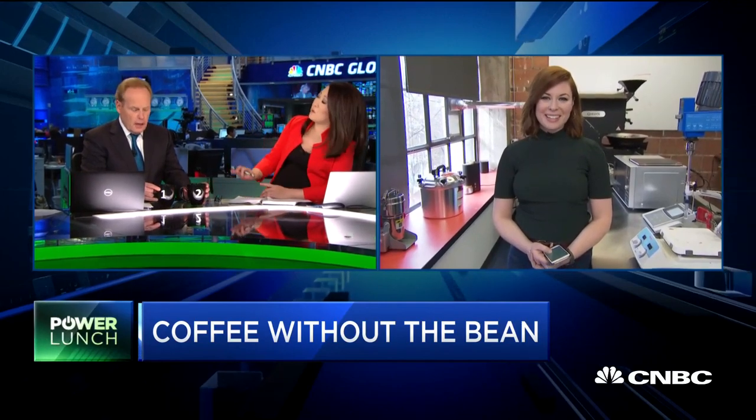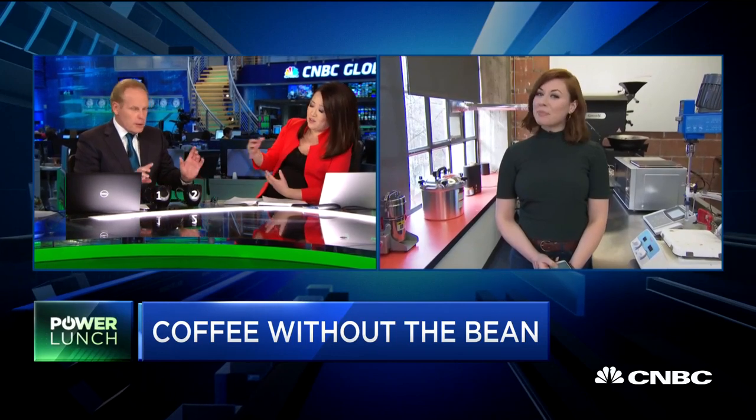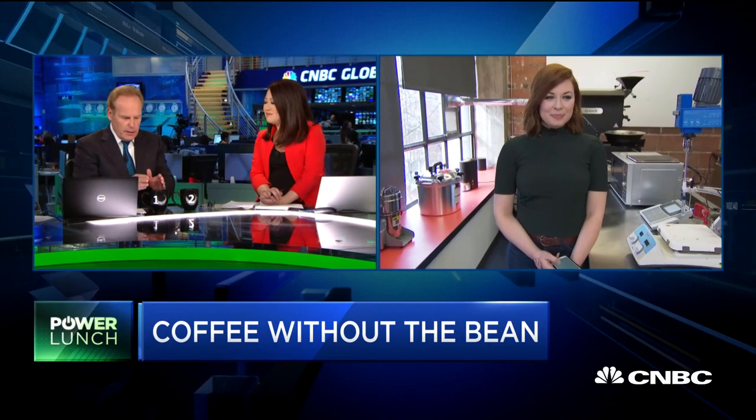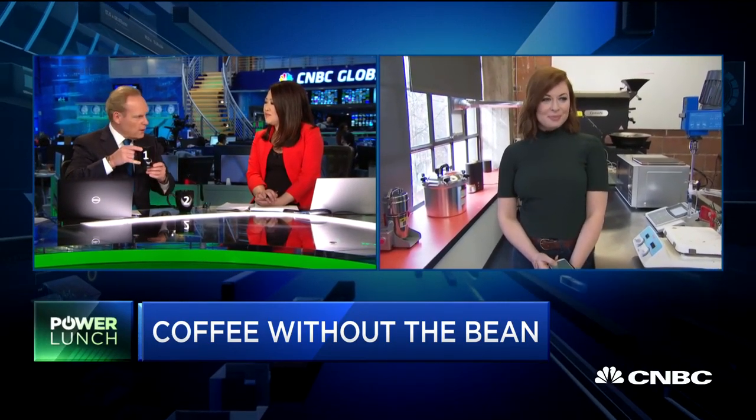I have here two cold brews — this is a blind taste test. We do not know which is which. One is a leading brand and the other is the Atomo coffee. I'm going to taste this. This is black cold coffee.